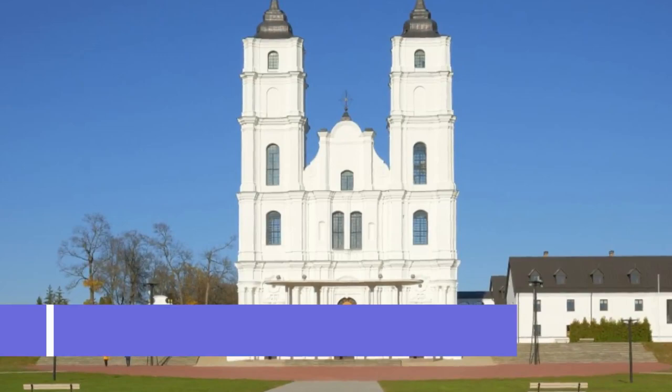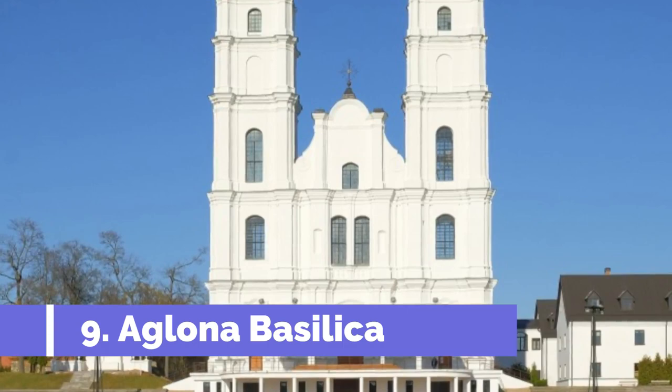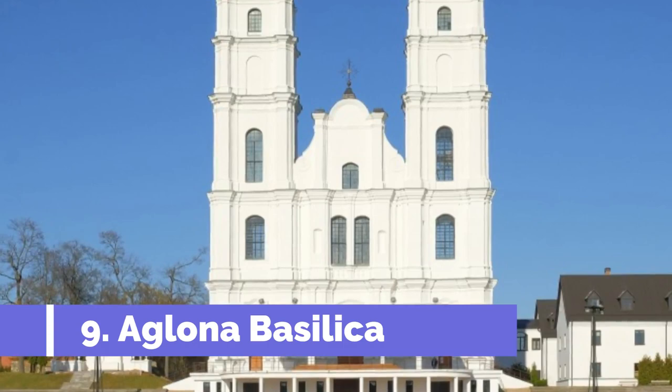Number 9: Aglona Basilica. One of the top attractions in Daugavpils, Latvia, is the Aglona Basilica. Located in the small town of Aglona, just outside of Daugavpils, this stunning basilica is a must-visit for tourists. Aglona Basilica is a major pilgrimage site and holds great religious significance in Latvia.